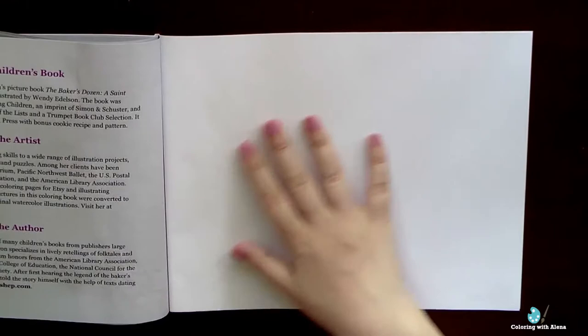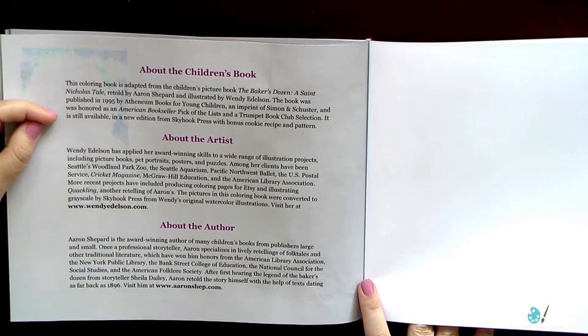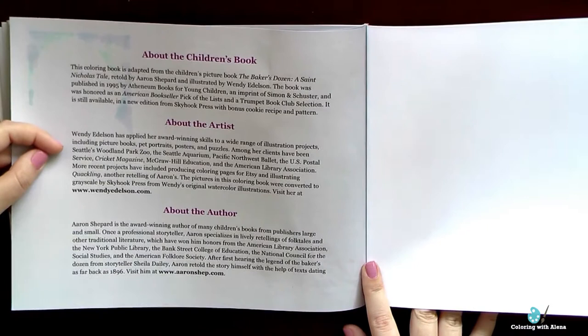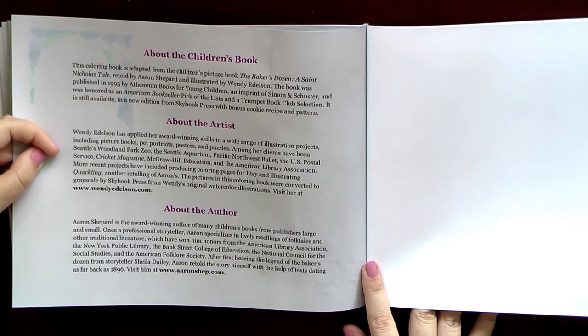I think that this book is suitable for beginner colorists — it's really much easier to color this kind of book. This book can also be a nice Christmas present, and Aaron Shepard has many other story books, all of them beautifully illustrated. Thank you for watching this video. In my opinion, this is a very nice coloring book, and I am very happy to add it to my coloring book collection. Happy coloring to all of you!